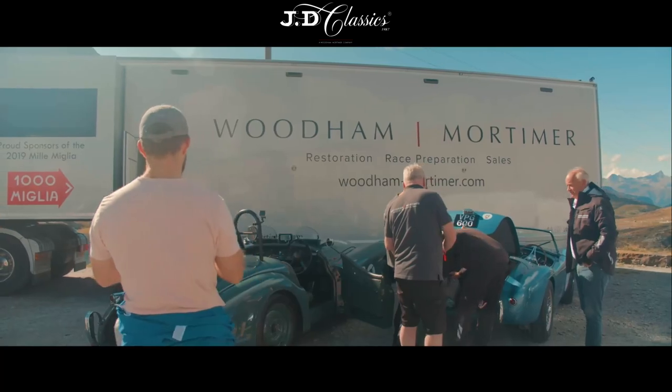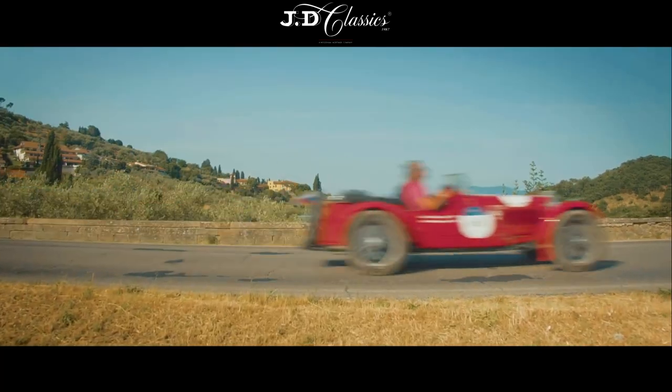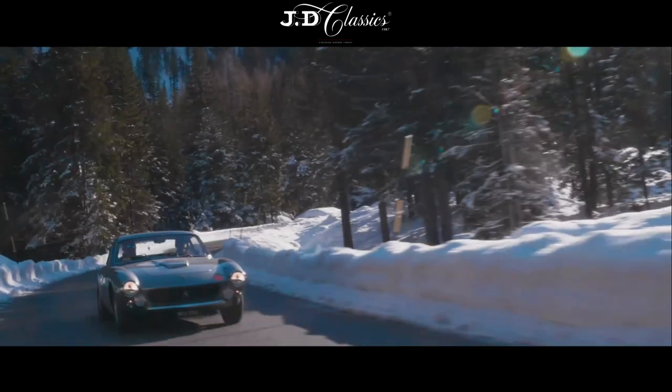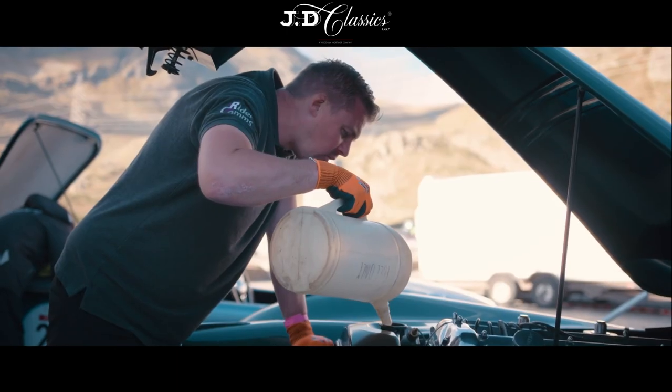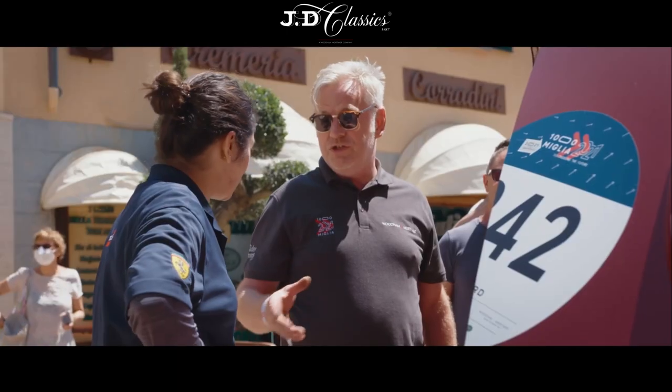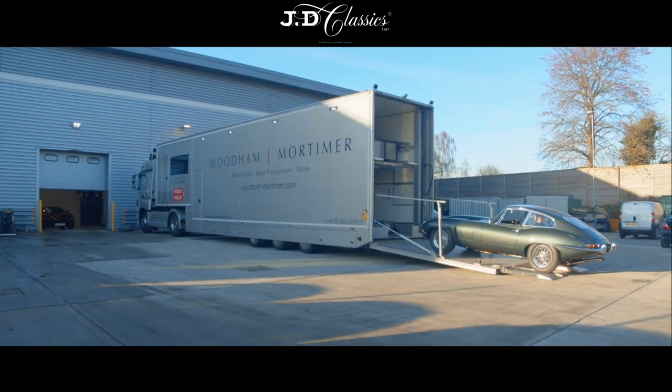The events side of Wood & Mortimer is very important — we love doing events. We try and do as many as we can during the year, from the Mille Miglia to the Coppa to Alpi to the Benina. We can cater for any event. We offer all different types of support packages here at Wood & Mortimer, from a fully supported package to just getting and shipping your car out to the event.